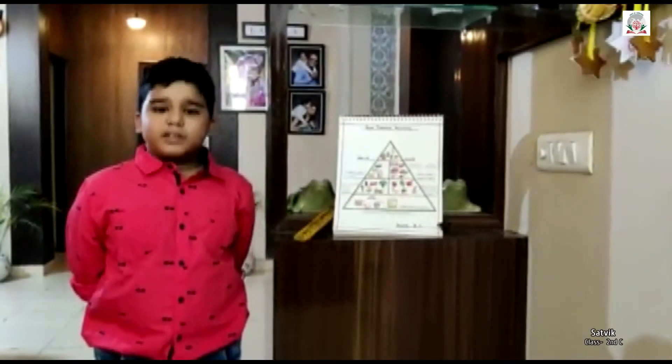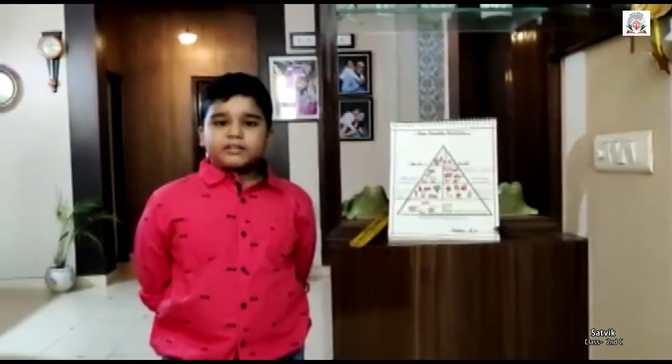Hello everyone, my name is Sajic Srivastava. I am studying in Great2C SRS International School. Today I am going to tell you about Food Pyramid.